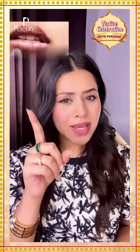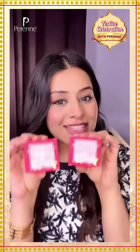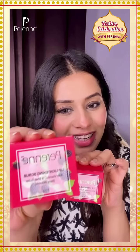Are you struggling with lip pigmentation, dehydrated and cracked lips? I have a perfect solution for you. This is Perenne Cosmetic Lip Lighting Scrub and Lip Hydrating Balm.